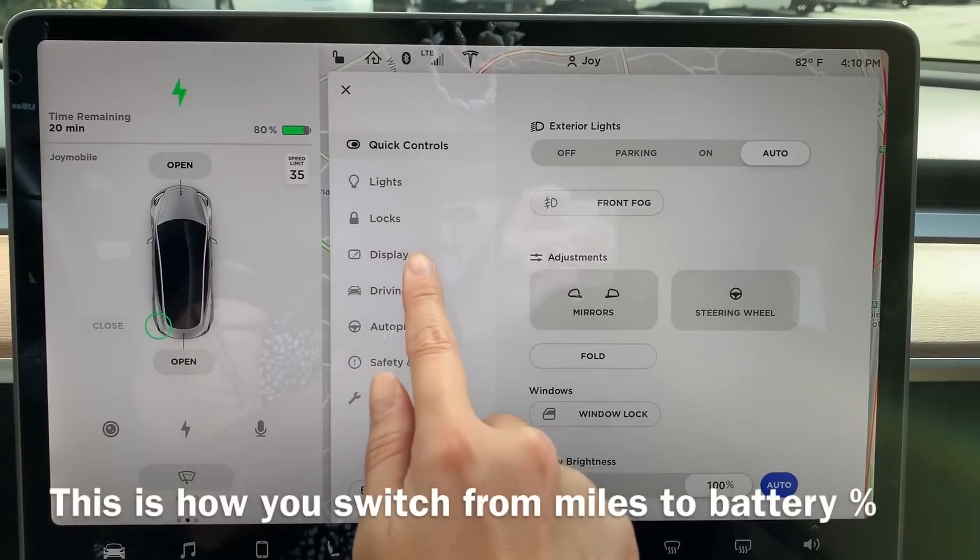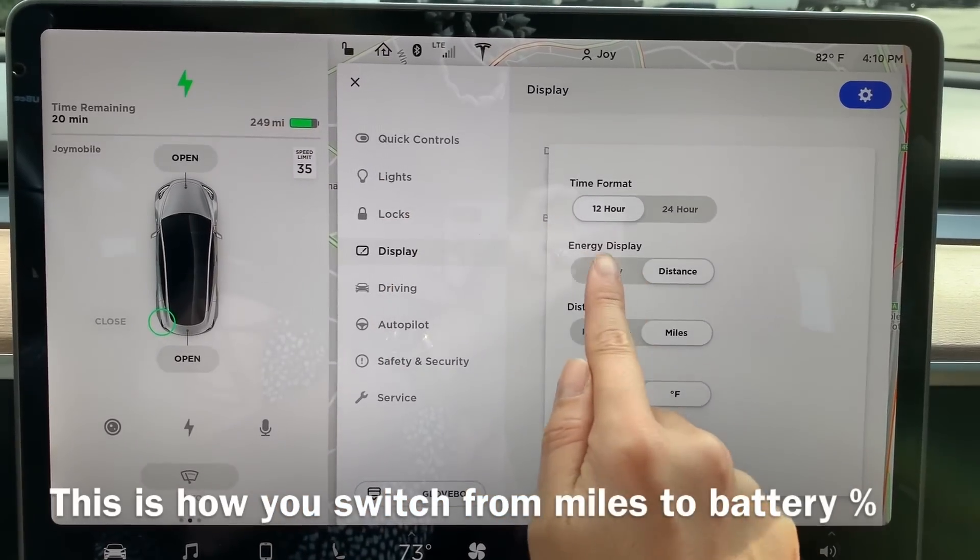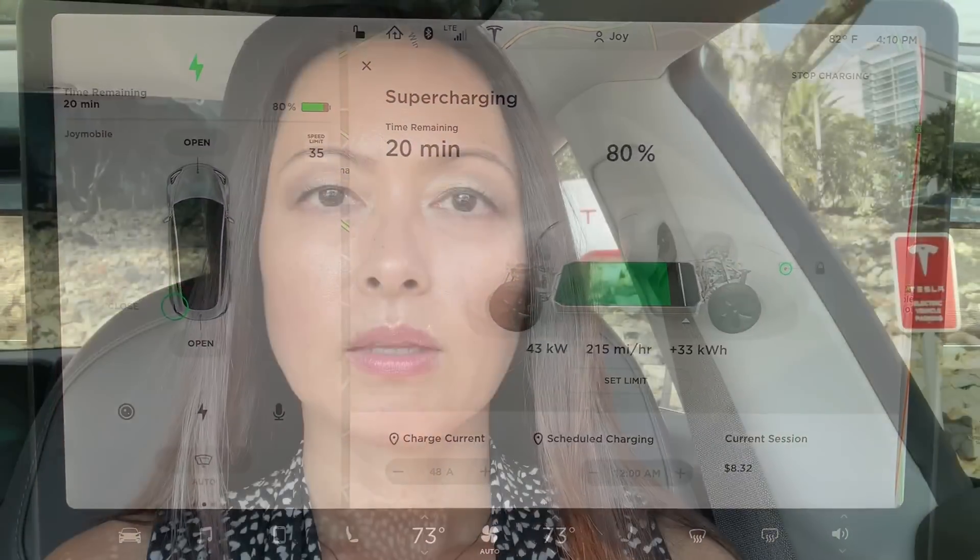As soon as I realized this, I switched my display from showing miles remaining to simply the energy or battery percentage — just like your laptop or your cell phone showing a battery percentage.